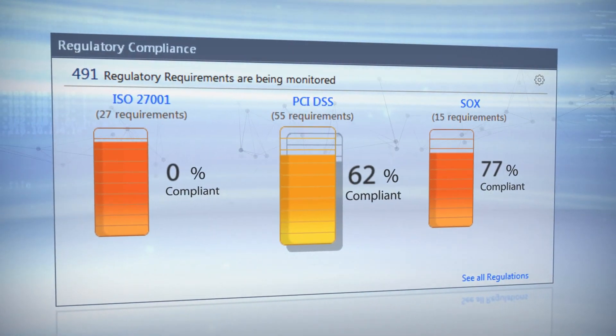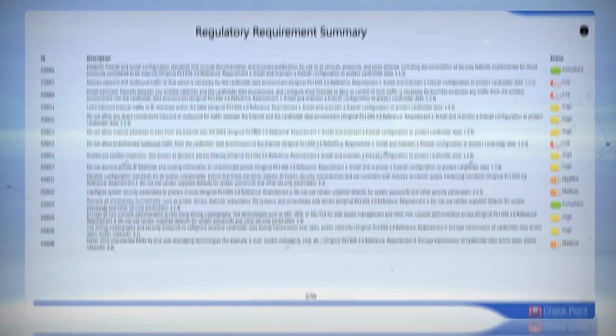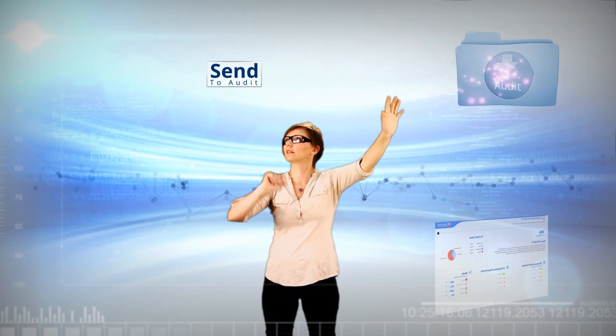All of my regulations are now in one place. I can click on PCI and easily see the status of each requirement, with all the linked security settings. Producing this PCI report is going to take me just a few seconds. I can print this and hand it to Audit on my way to lunch.